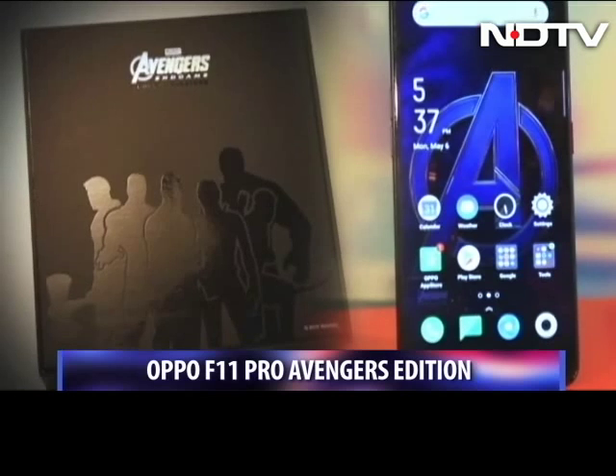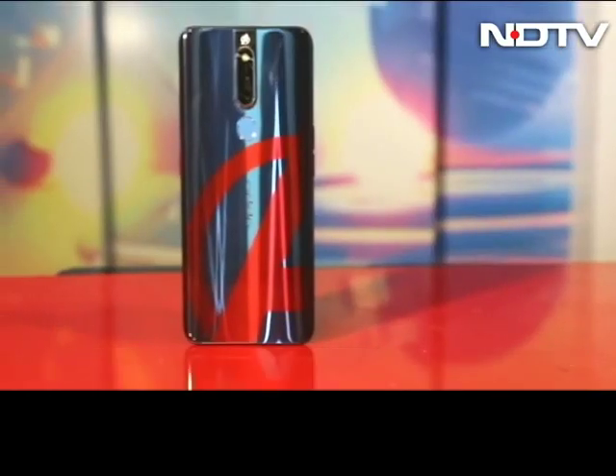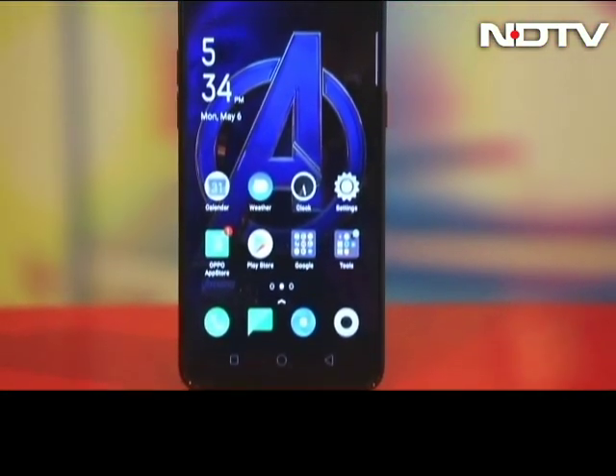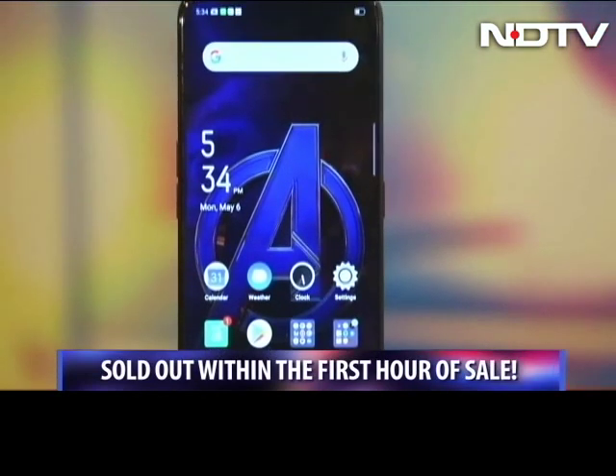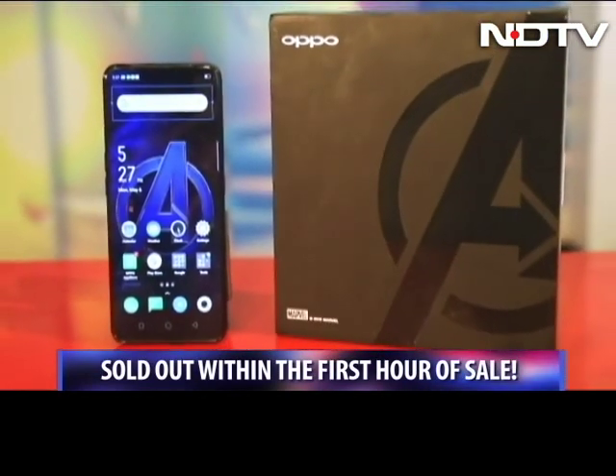The movie that has broken all records is breaking some more in the smartphone world. Meet the Oppo F11 Pro Marvel's Avengers Edition. This phone was sold out within the first one hour of going on sale this week. Let's take a good look at this marvel and see if this phone is as much of a hero.